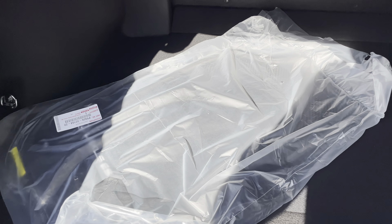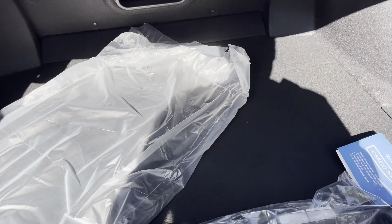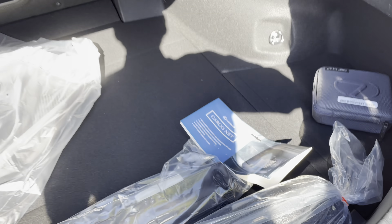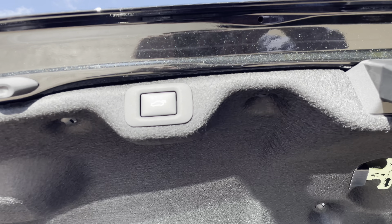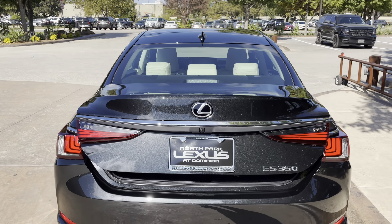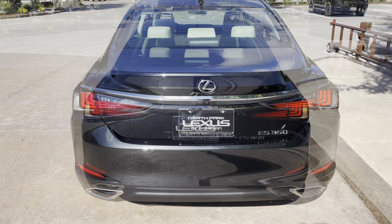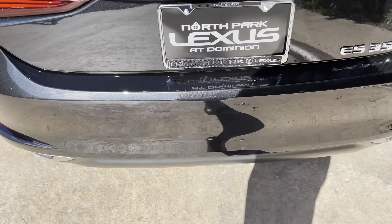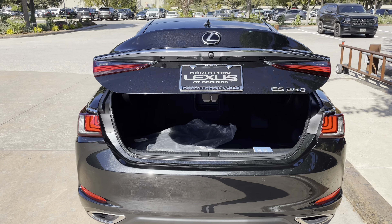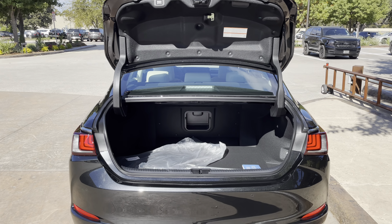Inside the trunk of the ES, we have carpet floor mats with a center pass-through, cargo net, and first aid kit. This vehicle is also equipped with a hands-free kick sensor — with our foot just slightly under the rear bumper, we can open and close the trunk of the vehicle.